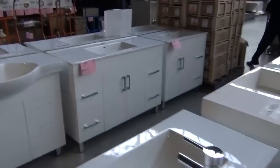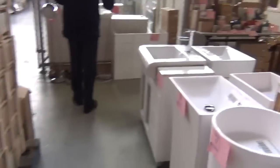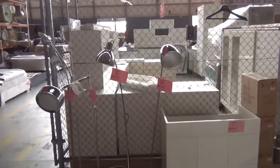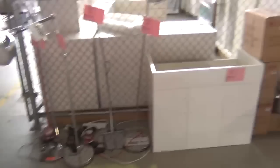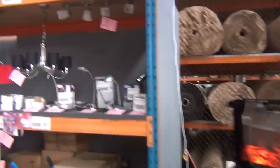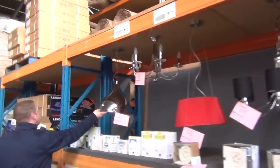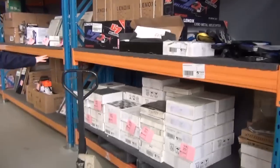Heaps of homewares as well — heaps of beautiful floor lamps. Have a look at these, they're really good quality floor lamps and they've been going for around $30 to $60 on most of those, so really nice looking lighting. Across here we've got some more lighting — some new pendants have come in, this beautiful chrome finish pendant, and stacks of splashbacks and mosaic tiles.